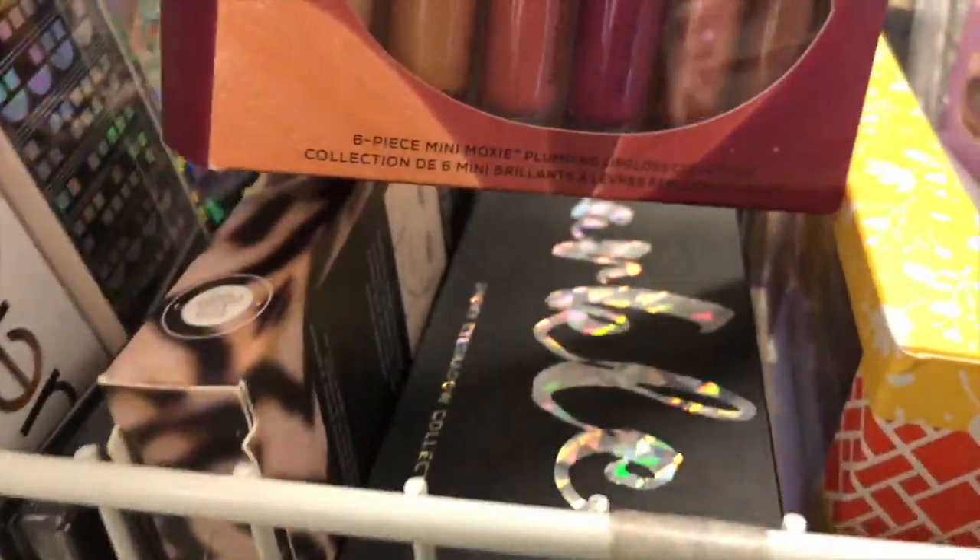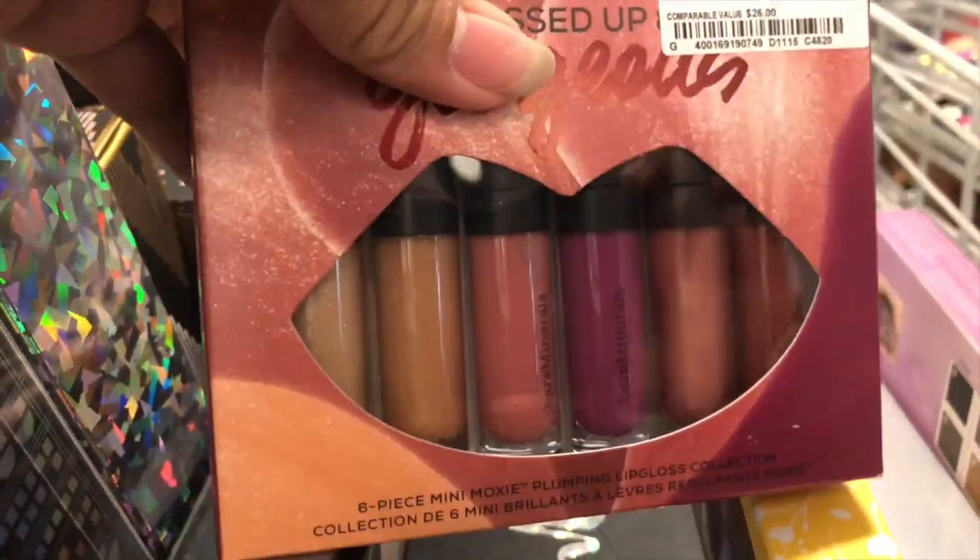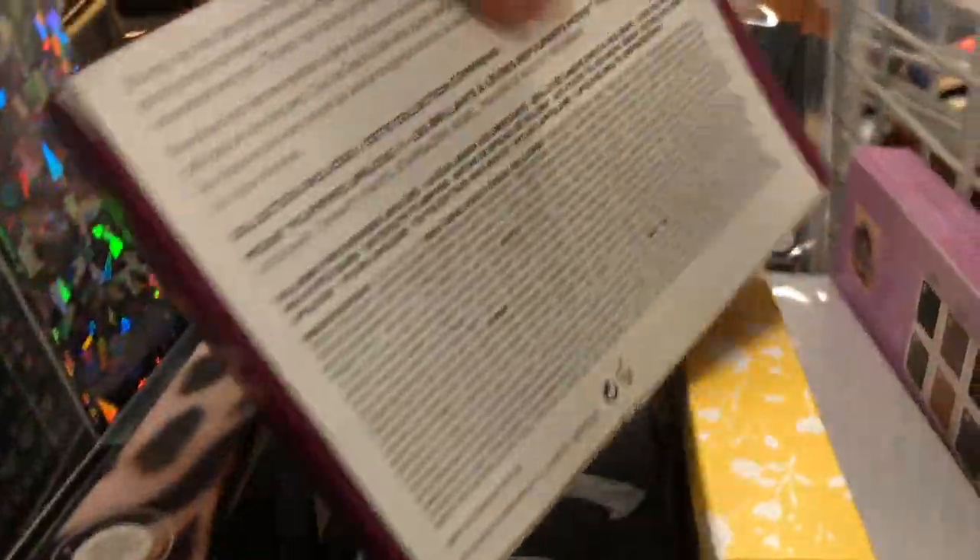I found another 3B08 product which is $14.99 — these are lipstick sets.